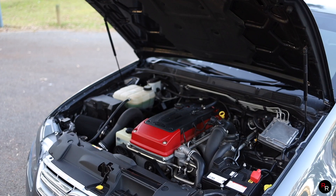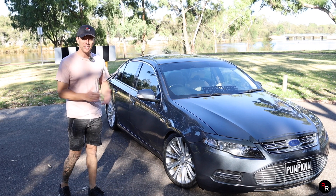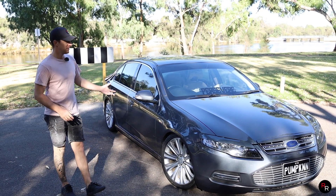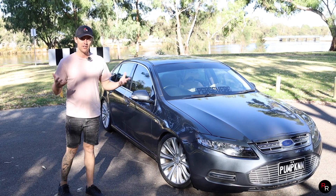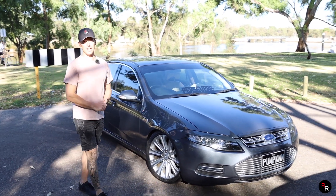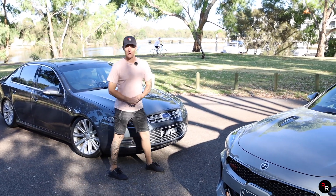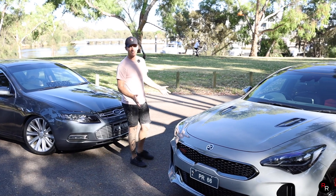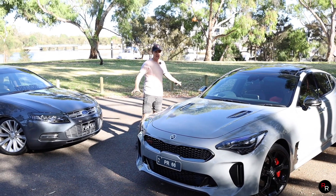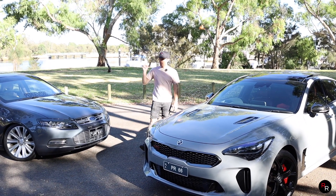It has got that famous inline-six turbo Bearer engine and since unfortunately 2016 when Ford decided to cancel the Falcon, there hasn't been a real good competitor come in until 2018. I've been trying to convince you guys on the channel about this Kia Stinger GT which in a lot of ways, on paper especially, is very similar to this.